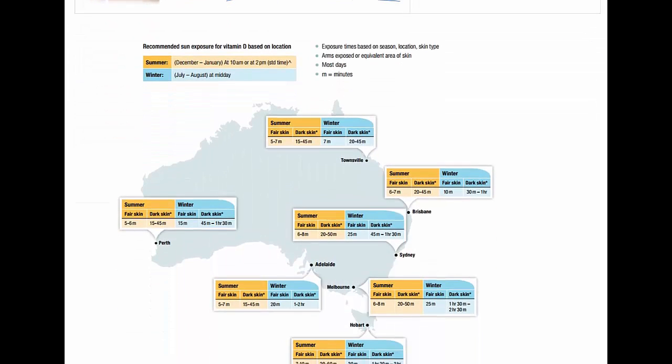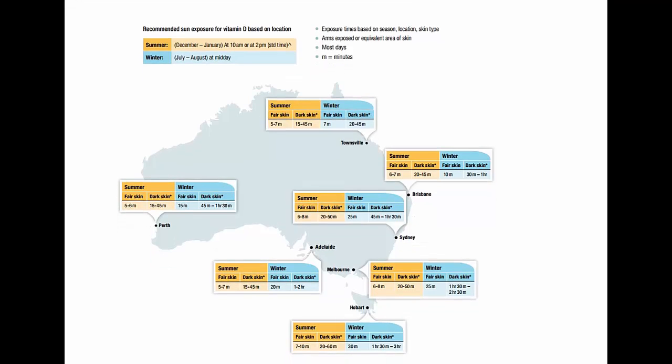For most Australians, the most vital source of vitamin D is actually sun exposure. This is becoming a real issue because people aren't getting enough sun exposure. You're taught from a very early age to always wear sun cream, a hat, and cover up, and not go outside during the midday sun — but in fact, it's partially resulting in not getting enough vitamin D. There are actually recommended times for sun exposure depending on where you live in Australia and whether you have fair or dark skin. For example, in Sydney, fair-skinned people need around 6 to 8 minutes of sun exposure per day in summer, and those with dark skin need 20 to 50 minutes per day.